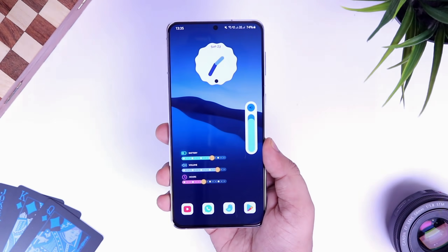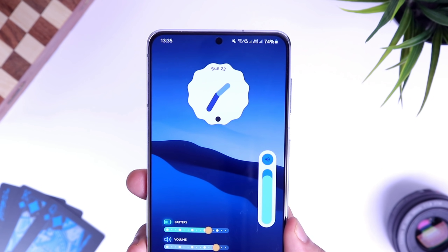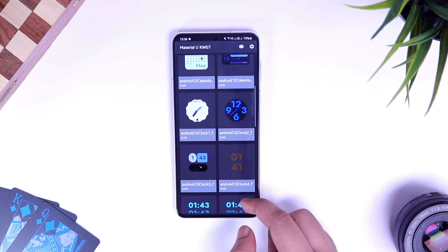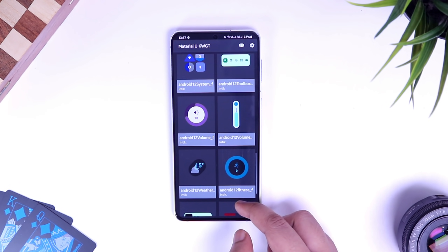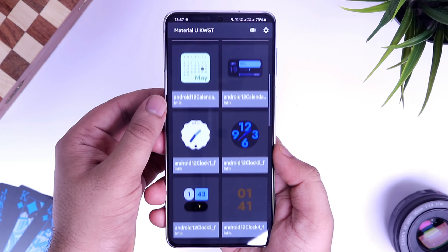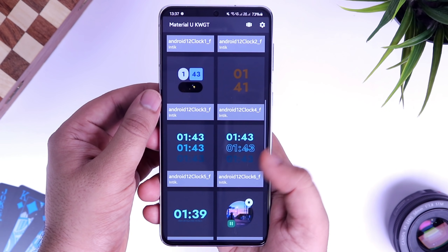Next up we have a widget pack called Material You for KWGT. This pack consists of all the fancy widgets that released with the Android 12 update. Keep in mind you also need the KWGT Pro version to apply these widgets, but once you do you get access to 25 widgets directly inspired by Android 12. These widgets are fully customizable — you can even change the color based on the wallpaper applied on your home screen.